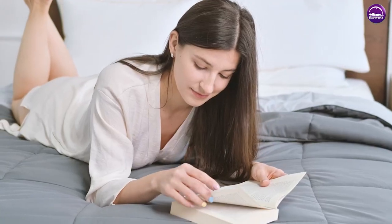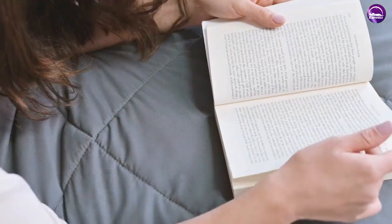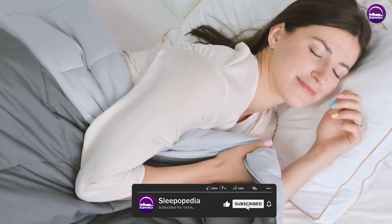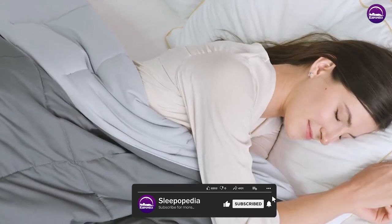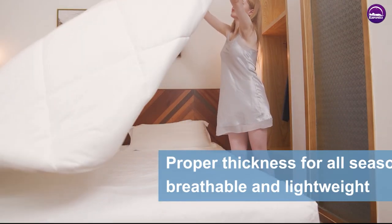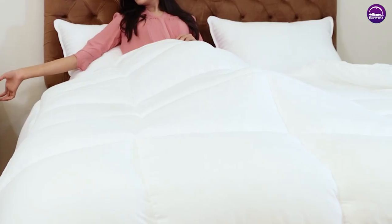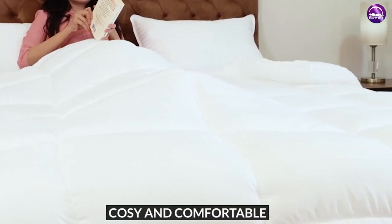Caring for your comforter is as simple as throwing it into the washer with your other bedding, as no comforter cover is required. However, this means it needs to be washed more frequently since the fabric is exposed to dirt. Because it is uncovered, a top sheet and blanket would still be needed for colder days, which is perfect for those who prefer a layered look.